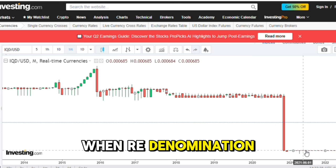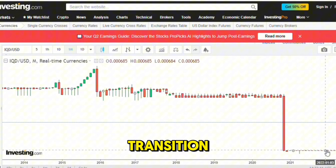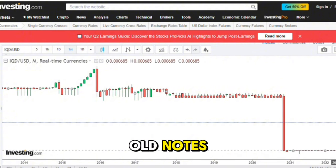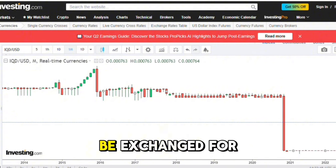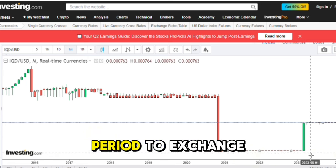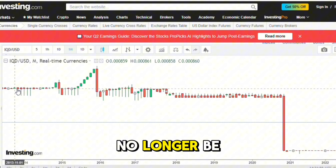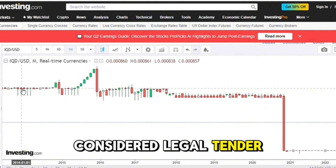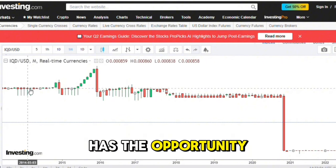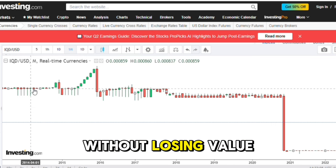When re-denomination occurs, financial authorities and banks are well prepared for the transition. They recognize the old notes and understand that they need to be exchanged for new ones. The public will be given a specific period to exchange their old currency, after which the old notes will no longer be considered legal tender. This process ensures that everyone has the opportunity to convert their old currency to the new one without losing value.